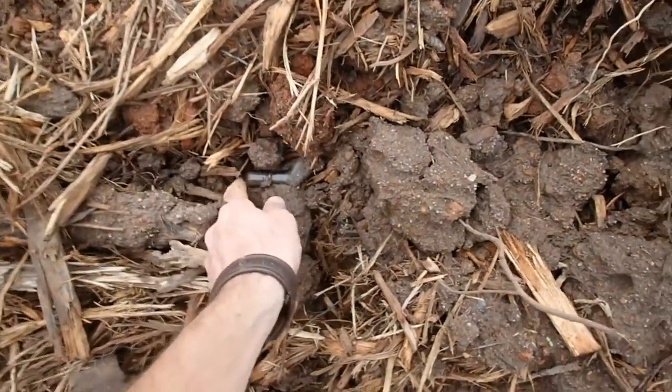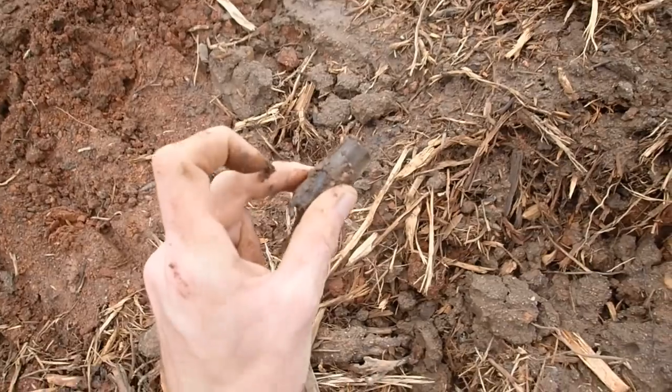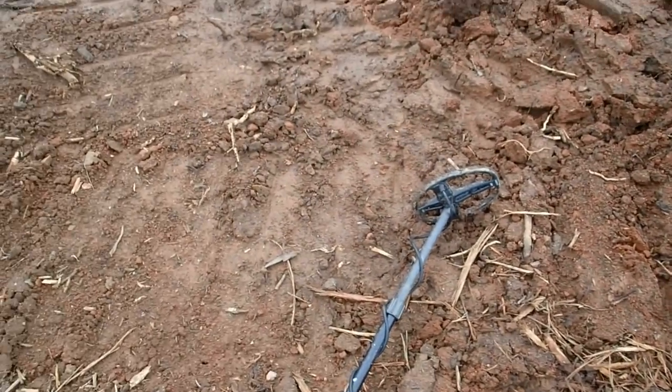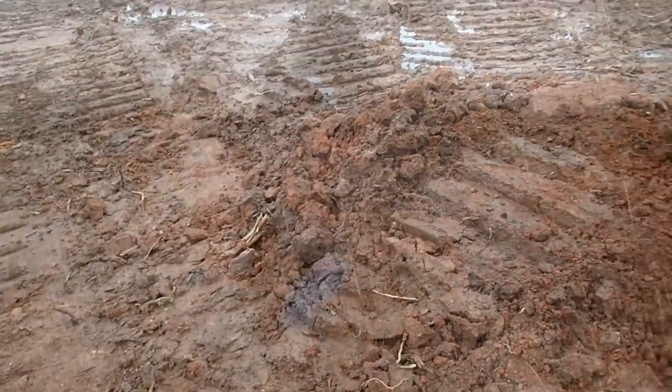I just eyeballed a bottle right there - broken one, but yeah, an old cork top bottle. We'll look around here some more and see if we eyeball anything else.